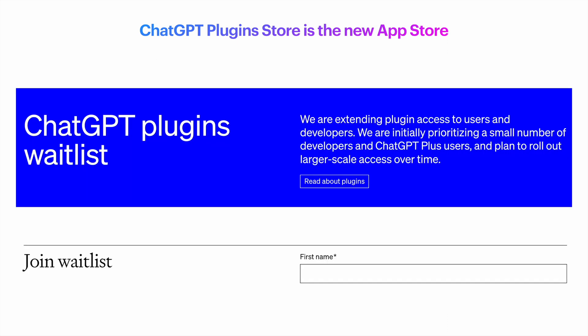As of today, plugins are not publicly available yet, but I expect them to be available soon. And let's not forget that other companies like Google will also likely follow, and they will also create their own version of a plugin store.